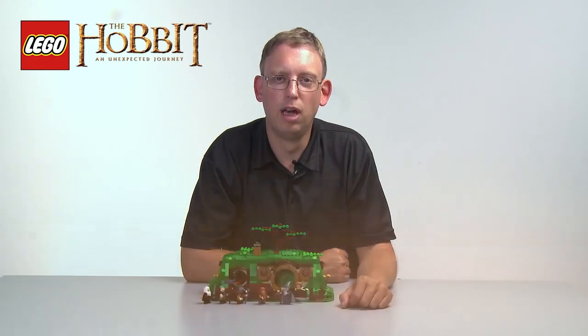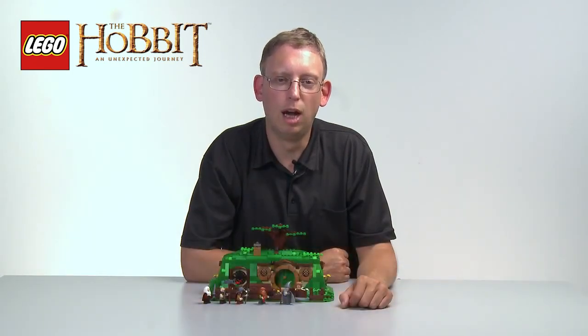Hello, my name is Bjarke. I'm a model designer on LEGO The Hobbit and Unexpected Journey. I'm going to tell you today about the set called An Unexpected Gathering.